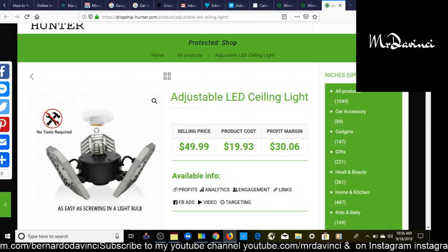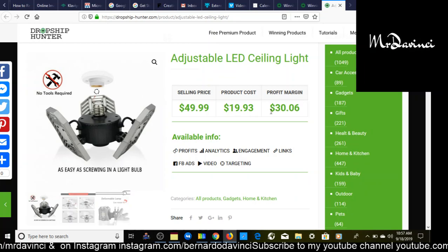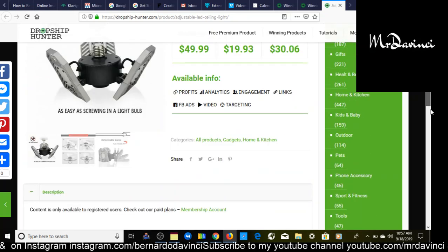The first product I have for you is adjustable LED ceiling lights. Product cost is $19.93, selling price is $49.99, giving us a profit margin of $30.06.